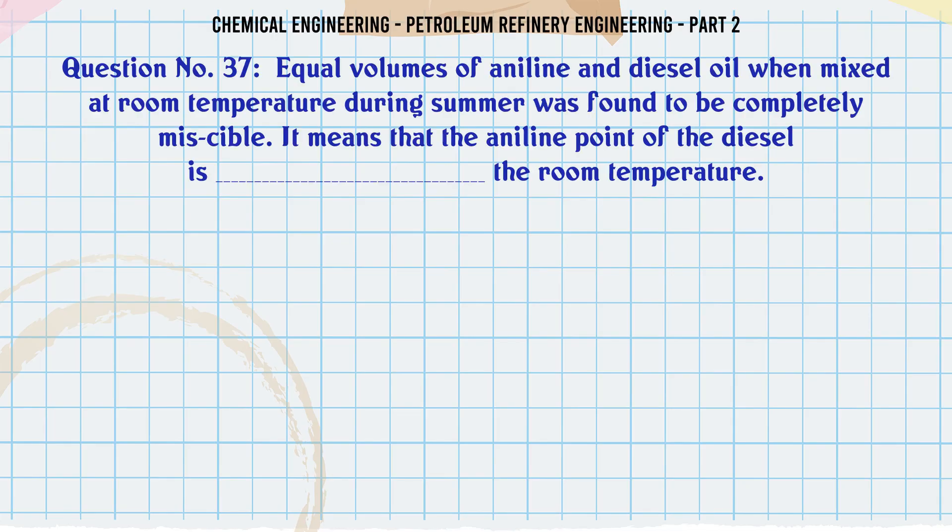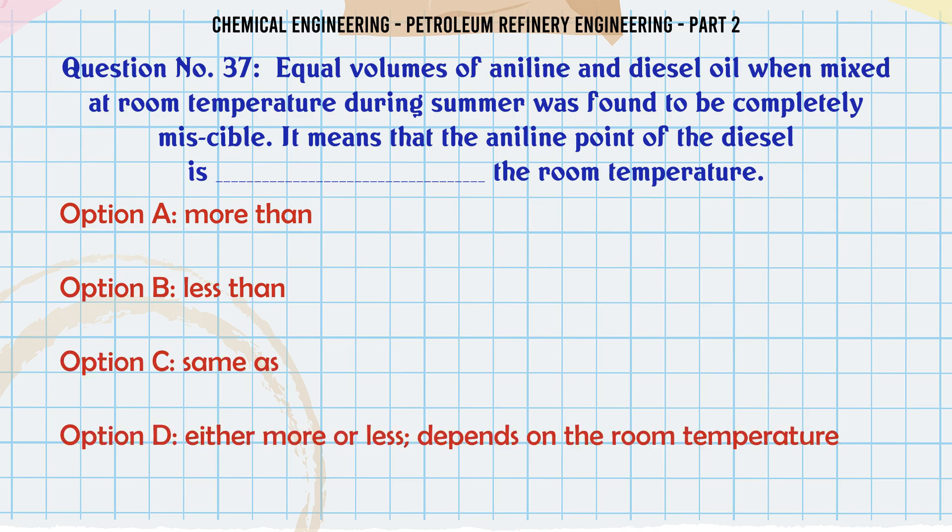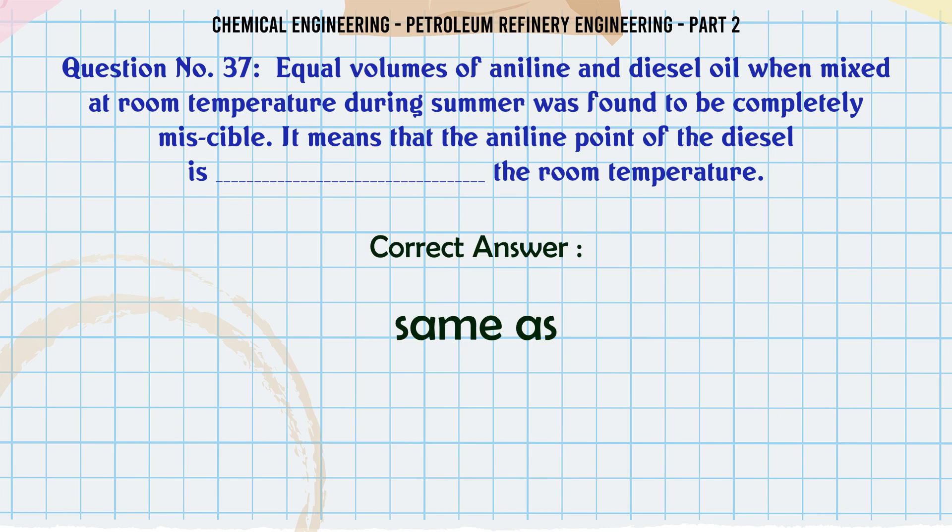Equal volumes of aniline and diesel oil when mixed at room temperature during summer was found to be completely miscible. It means that the aniline point of the diesel is the room temperature: A. More than. B. Less than. C. Same as. D. Either more or less depending on the room temperature. The correct answer is: C. Same as.